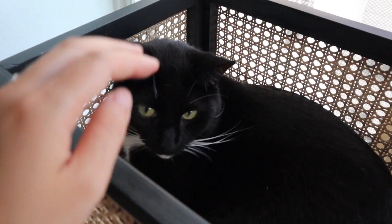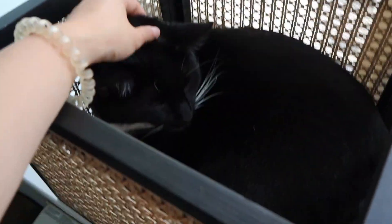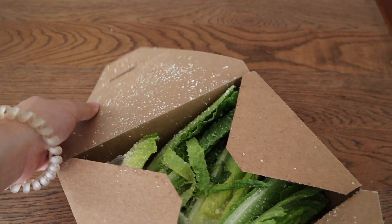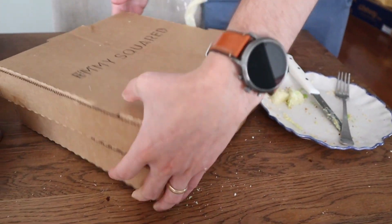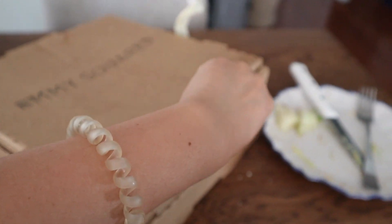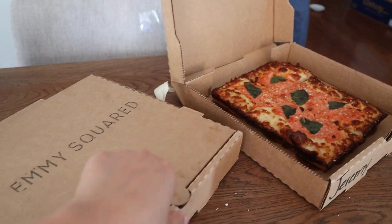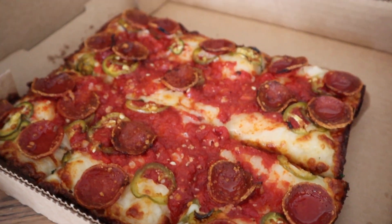I also want to show you the cutest thing — I got this box from H&M and it's become Clark's new favorite spot. I was going to put random stuff in it but now it's basically his little crate. We also had dinner from Emmy Square — the salads are amazing. We tried two pizzas; one had pepperoni, jalapeños, and honey — so good!